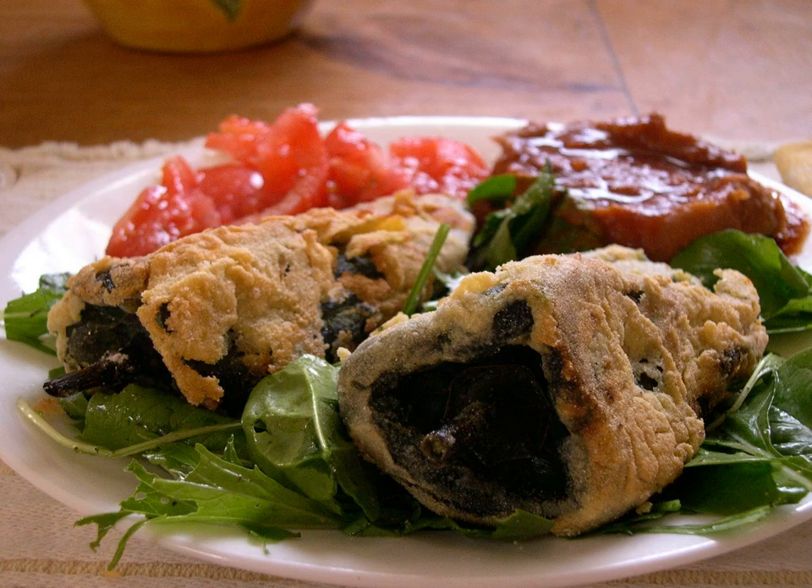In the United States, chili rellenos are usually filled with Asadero, Asiago, or Monterey Jack cheese, but can also be found with cheddar or other cheeses. The chili is then dipped in an egg batter and either pan fried or deep fried.